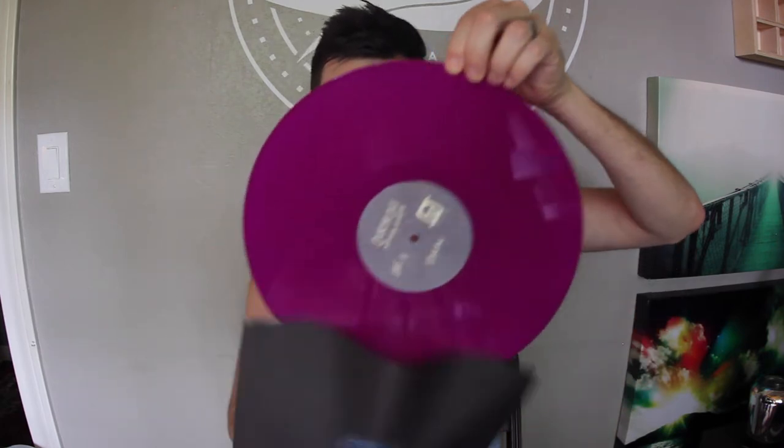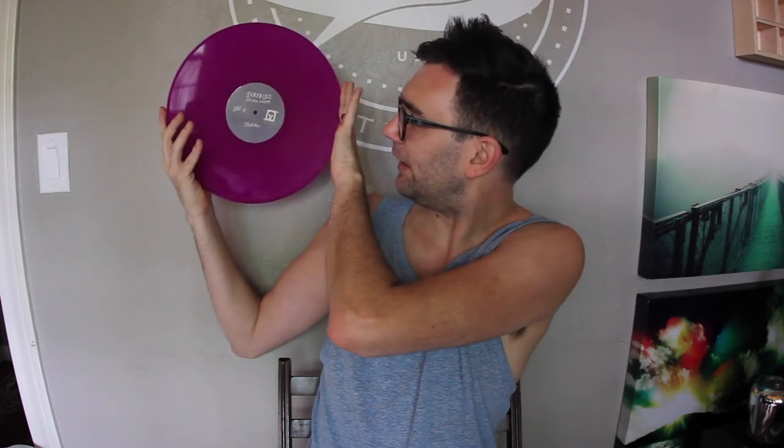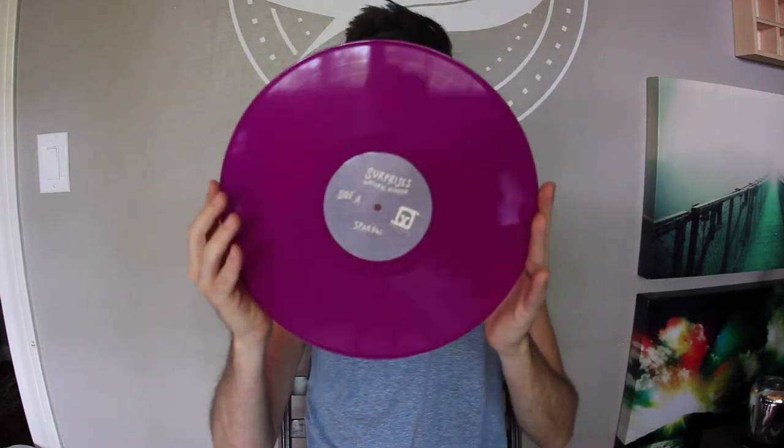Last but certainly not least is Landslide — the purple — which I believe is sort of based on this little shade right here. I like that the labels are different on both sides. This is cool. This is like very great. That is pretty freaking rad. Check it out. That's awesome.